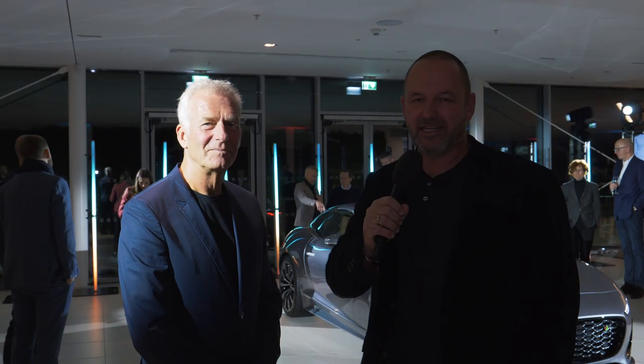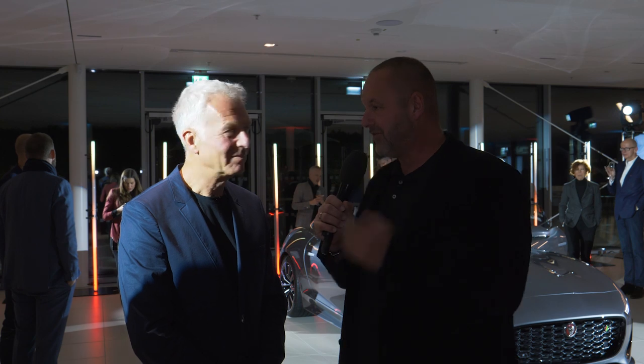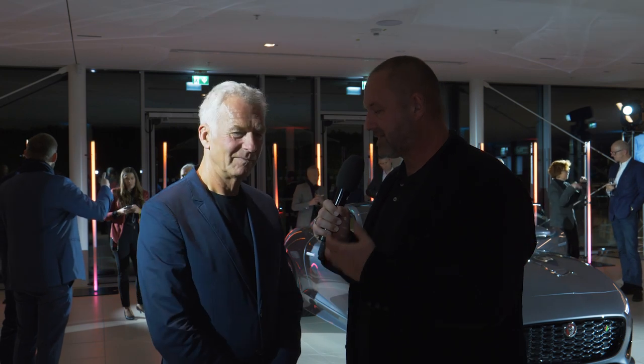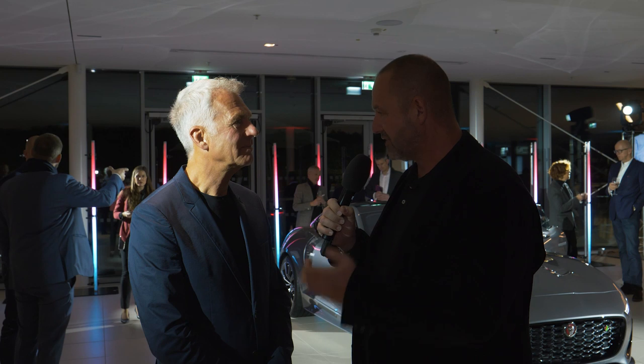Next to me now is Christian Danner — not only a former race driver, but also responsible for the Jaguar Driving Academy. Christian, when we look at the new F-Type, how important is such a car for the Jaguar brand and how important is it to refine it?